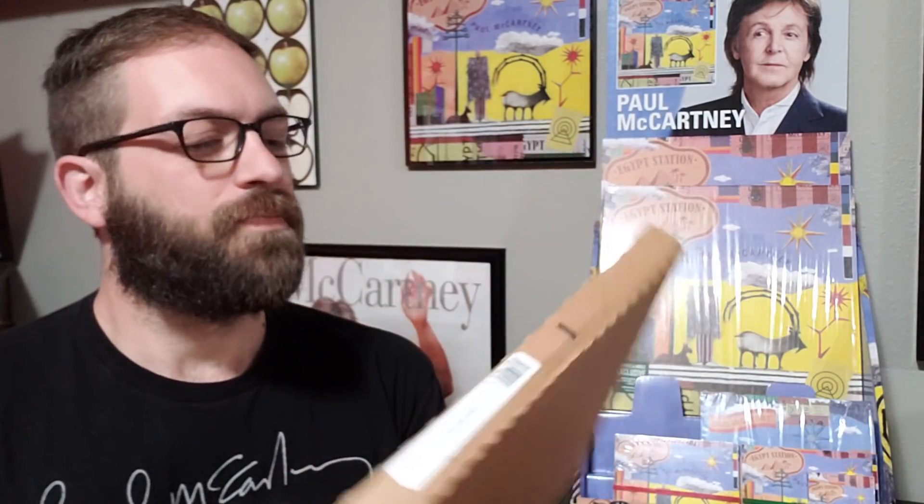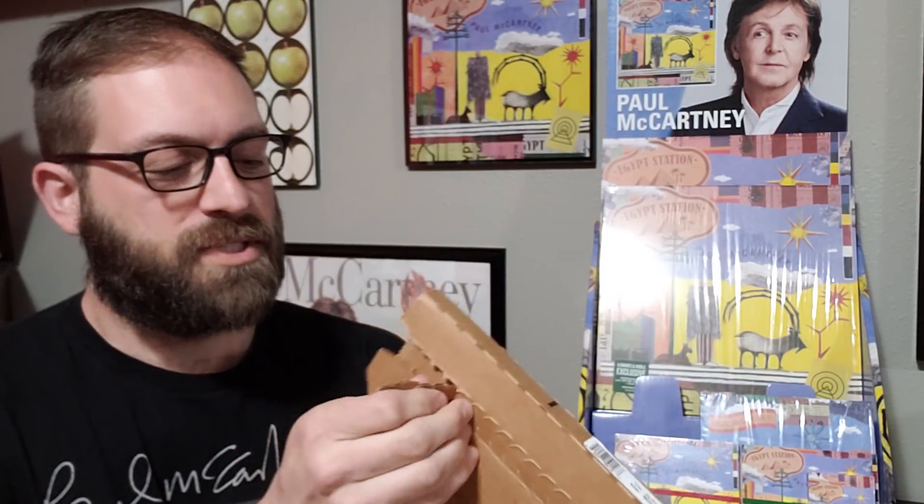There was an extra album included in that box set with some extra tracks I was interested in hearing. Then shortly after, it was announced there would be something called the Explorer's Edition — also heard called Egypt Station 2 — which featured those extra tracks from the Traveler's Edition but just on a vinyl or CD release. I placed an order and it just arrived today, so let's open it up.